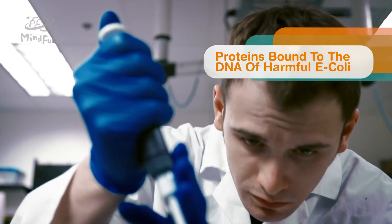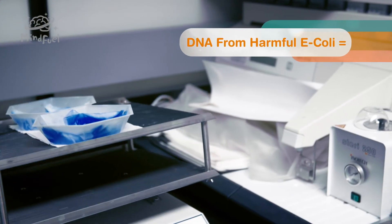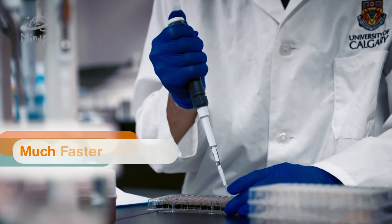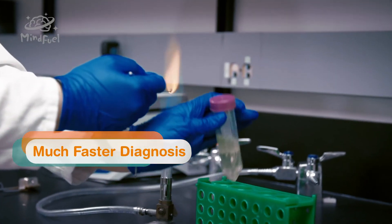What we did is we bound these proteins to a test strip. When these proteins bound to the DNA of harmful E. coli, we were able to have them also bind to another protein which gives off a blue color. This means if the DNA from the harmful E. coli is present, you'll get a blue line across your test strip.